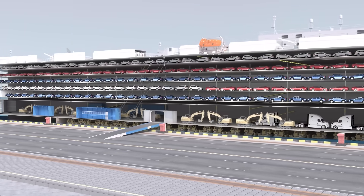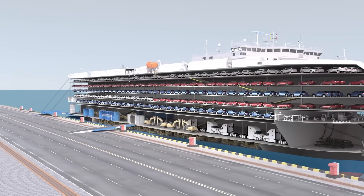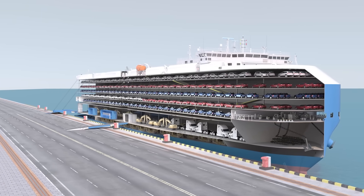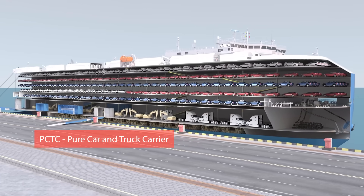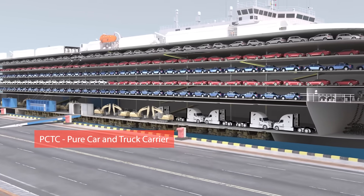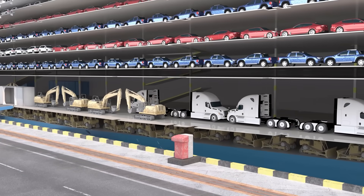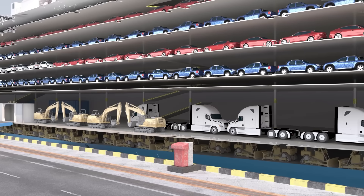Today we are looking at an example of a large RoRo ship, 199 meters long, capable of carrying over 6,000 to 9,000 cars. This model is PCTC — Pure Car and Truck Carriers — which means it carries a variety of vehicles such as cars, trucks and construction machinery.